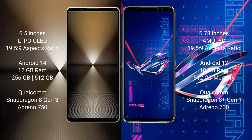Sony Xperia 1 Mark 6 runs on the Android 14 operating system. Asus ROG Phone 6 Pro runs on the Android 12 operating system.